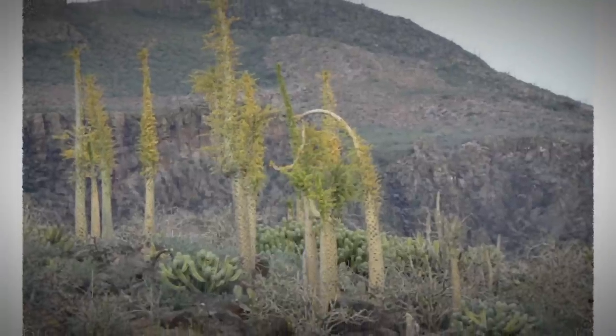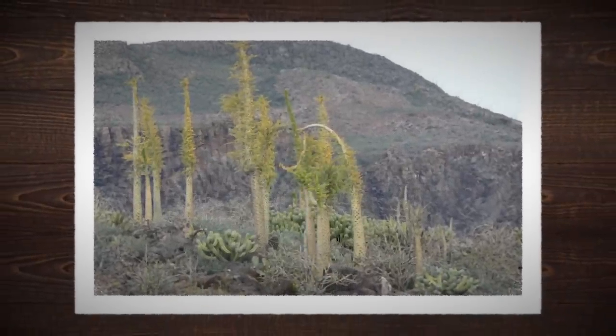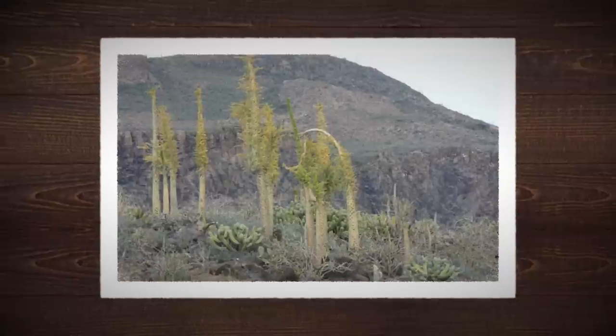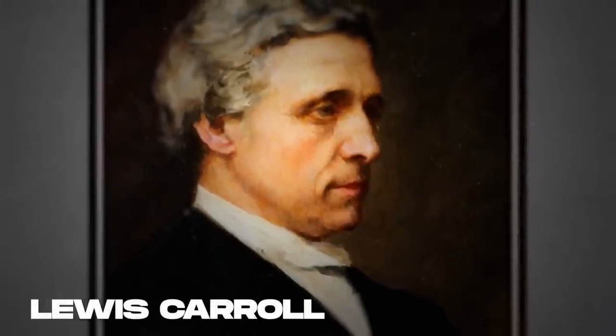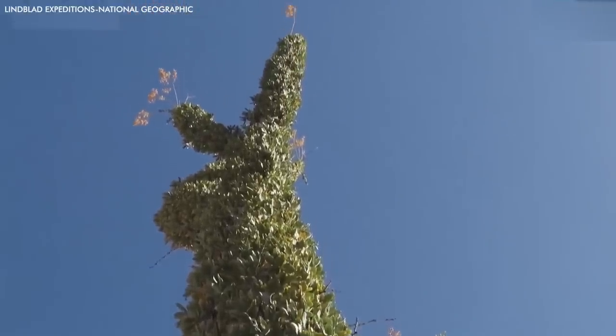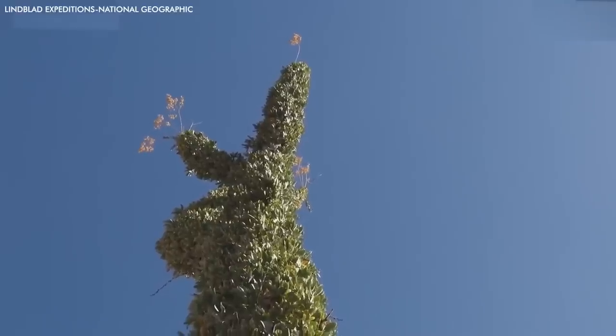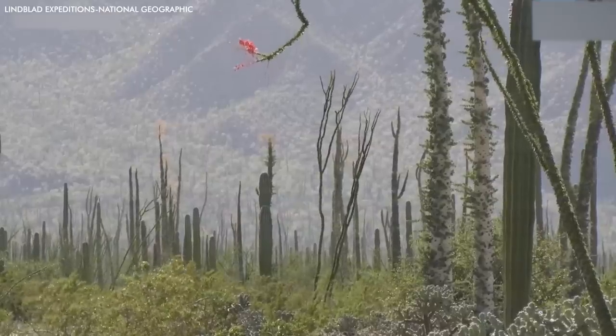The tree is deciduous, shedding its leaves in dry periods and blooming with small yellow flowers after rare desert rains. Named after Lewis Carroll's poem The Hunting of the Snark, the Bujum Tree stands as a remarkable testament to life's ability to adapt and thrive in the harshest of environments, illustrating the power and resilience of nature in its rawest form.